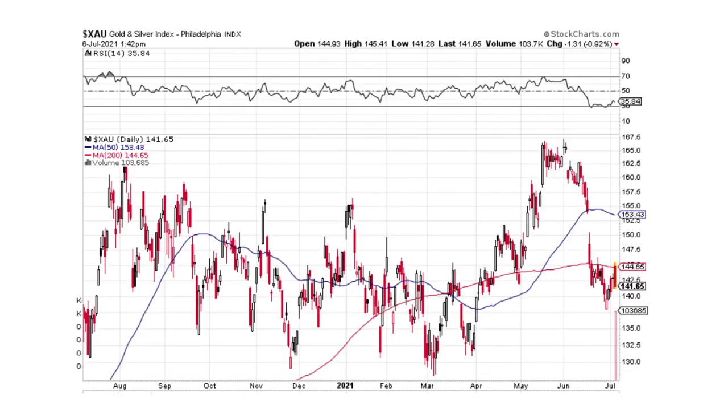XAU — this is the gold and silver index. We have lots of selling pressure, big bearish engulfing. I think this is going to head lower in the short term. Maybe we could come back to around 135, 132.50, maybe even 130 down here. That's what it's looking like it wants to do — with a possible head and shoulders pattern.